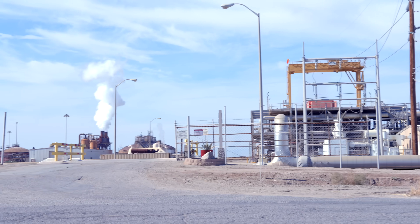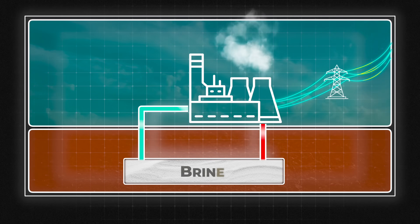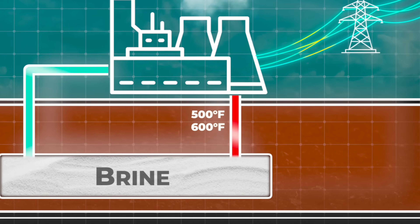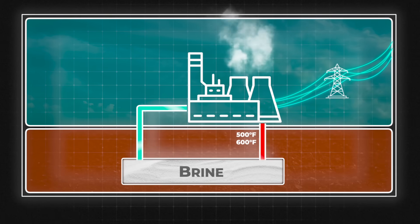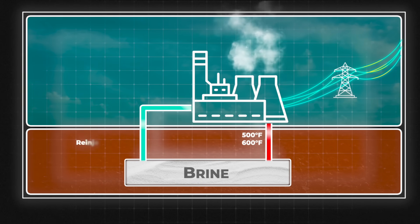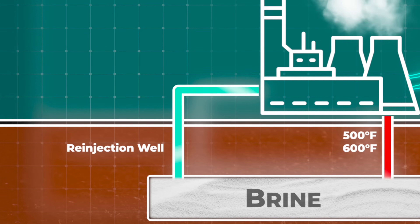The insane geology makes the Salton Sea one of the most productive geothermal energy fields on the planet. There are already 11 geothermal plants operating here, churning out clean, reliable, 24-7 base load energy. The process is simple but brutal: they drill thousands of feet down and pump up scorching hot, pressurized brine — 500 to 600 degrees Fahrenheit. That heat flashes water to steam, the steam spins a turbine, and you get electricity. The used, cooler brine is then reinjected back into the ground in a closed loop system.